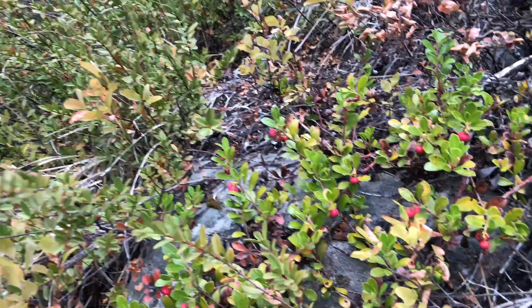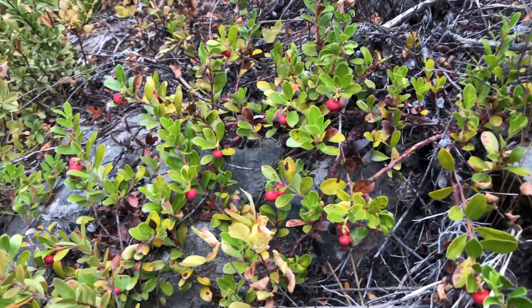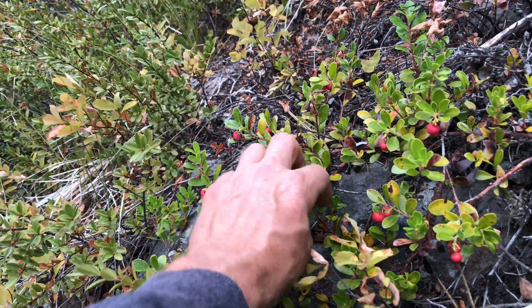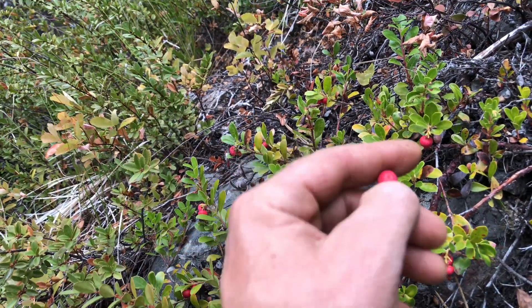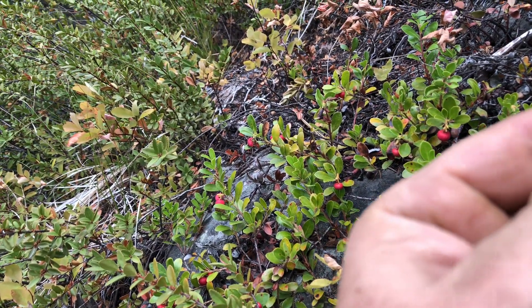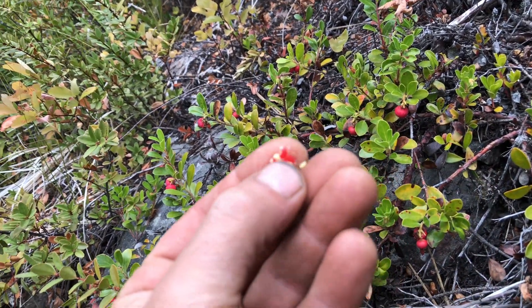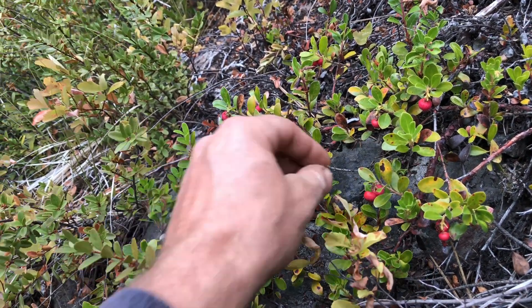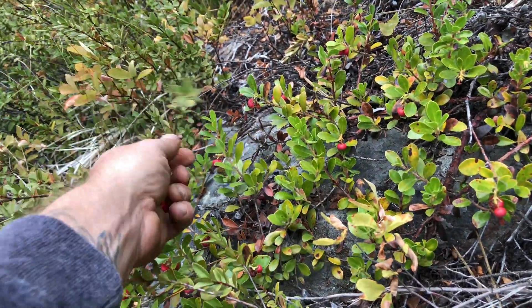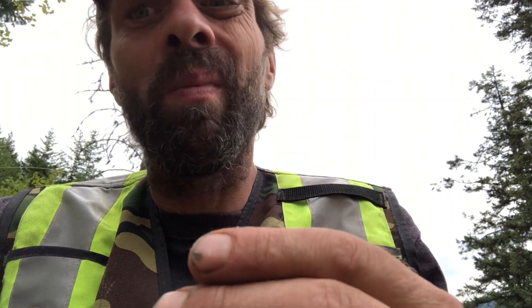This is Uva Ursi — Kinnikinnick. Awesome kidney medicine, kidney-shaped leaves, and you've got these berries that are awfully gross but they're edible. They have a white, fluffy, spongy material in them. If you're surviving and starving in the woods and you've correctly identified this plant, you can heat them up. Not great, but better than nothing.